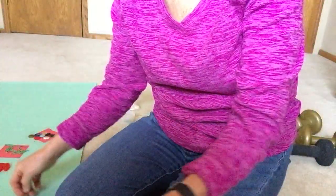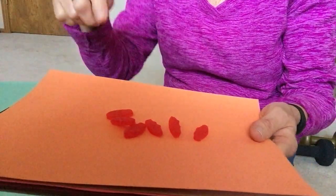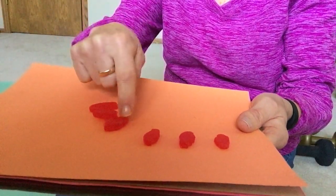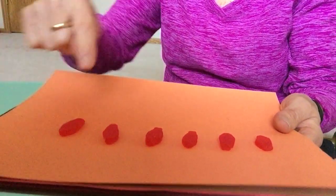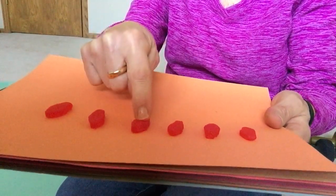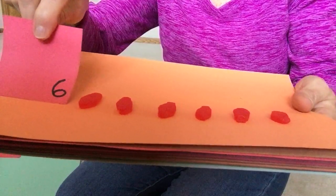Did you get three mints? Let's try something else. I have some gummy fish. How many? One, two, three, four, five, six. You count. Six. Did you get six gummy fish?